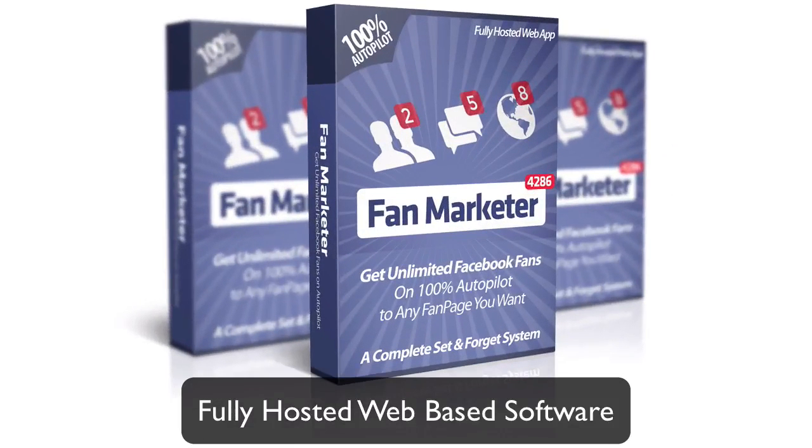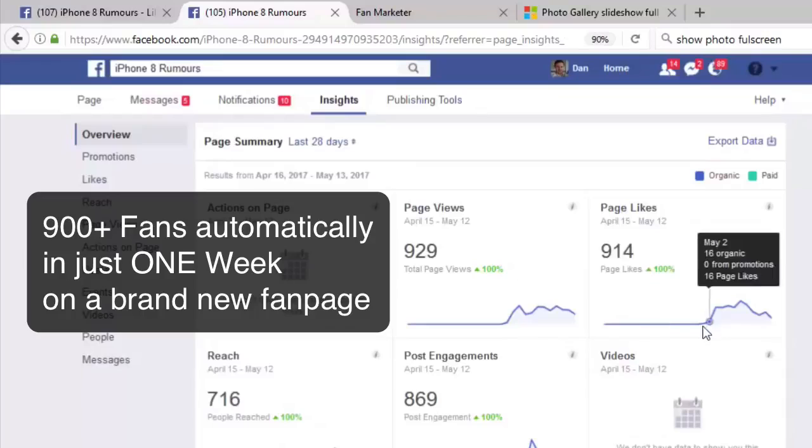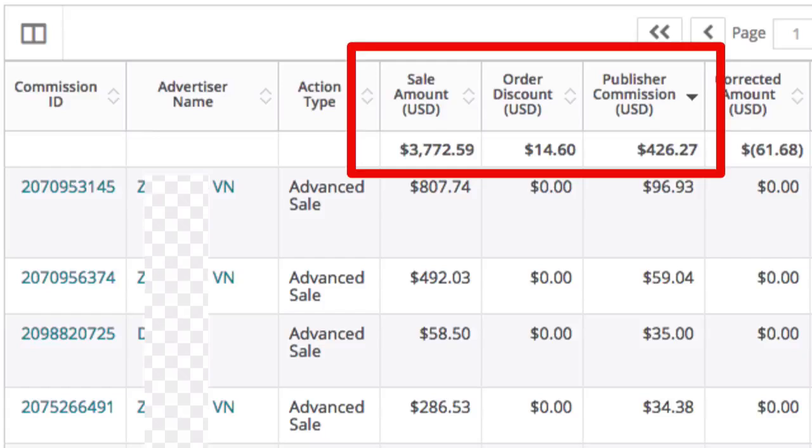Introducing Fan Marketer — a fully hosted web-based software that can skyrocket your Facebook audience in just a few weeks. Using this software, they've spent absolutely zero dollars growing their fan pages to thousands of engaging fans, and have made money by promoting offers to these fans — all on complete autopilot from free Facebook traffic.